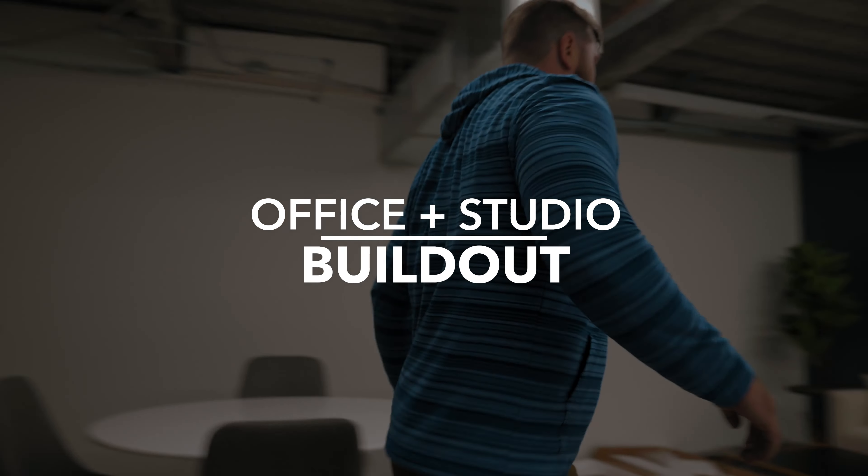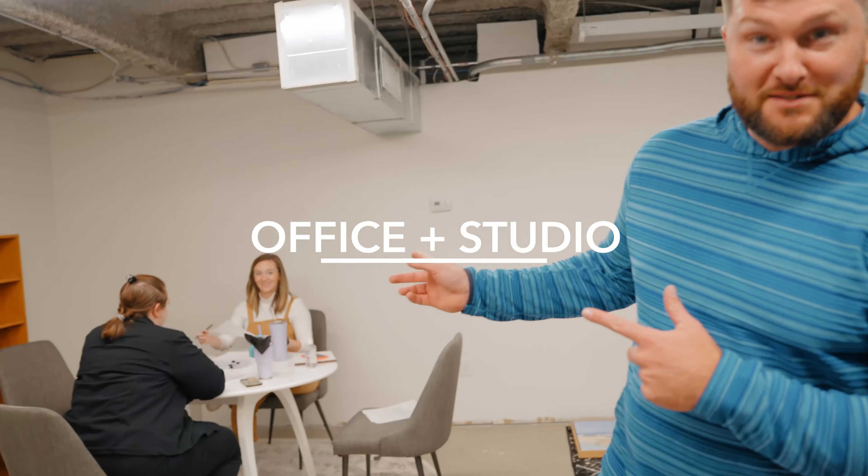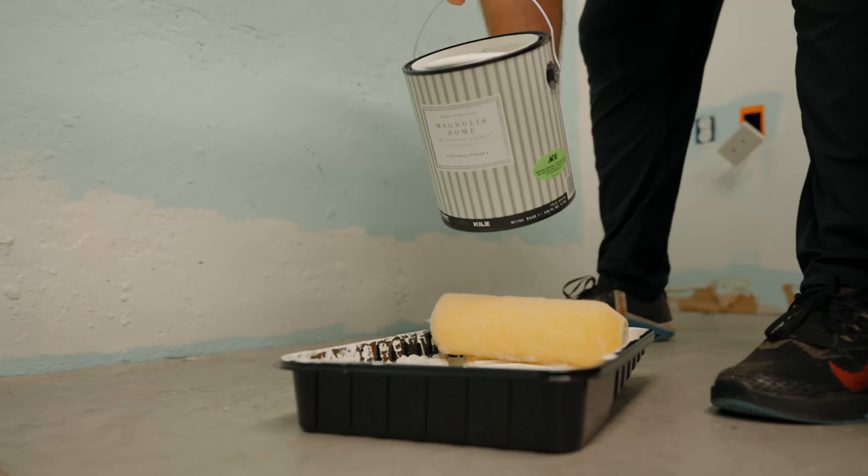We are in the office space — we'll be kind of quiet because we got some people working over here. As you can see, the walls are painted, which is great. We've got the dark wall over here for an accent and contrast, and then the white walls to help brighten it up and bounce light in here. We used to call this the dungeon, so we want to keep it nice and bright.